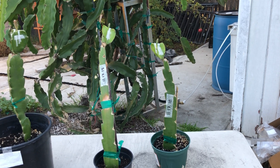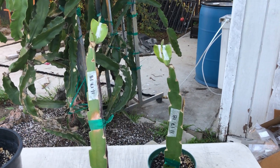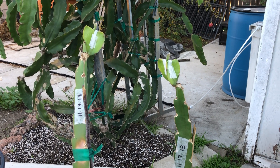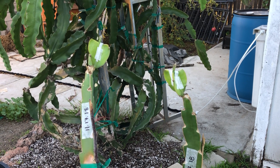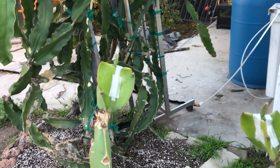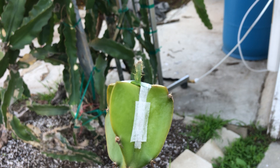Hi, welcome back to grafting dragon fruits. Here are grafted seedlings that we grafted on November 17th. Today is December 2nd, so it makes it 15 days since we've grafted them. Usually around the 15-day mark is when you'll see if they're successful or not.